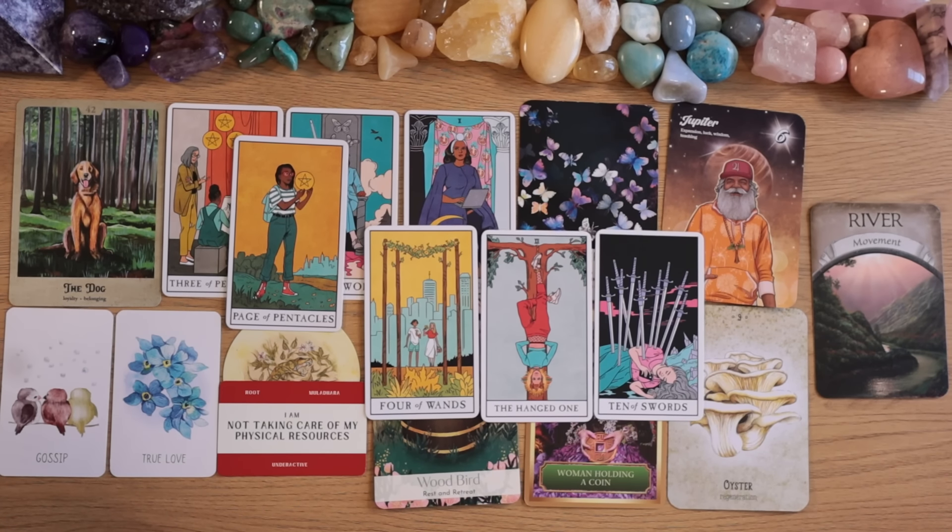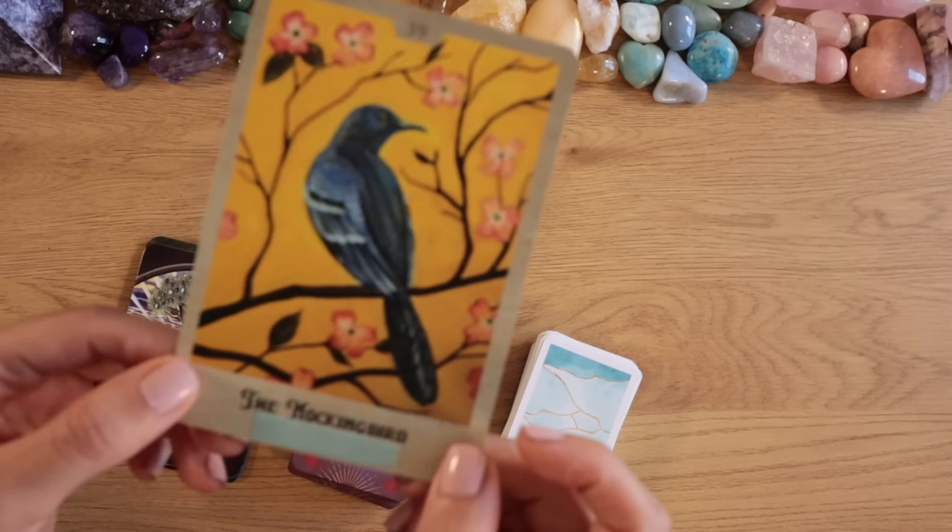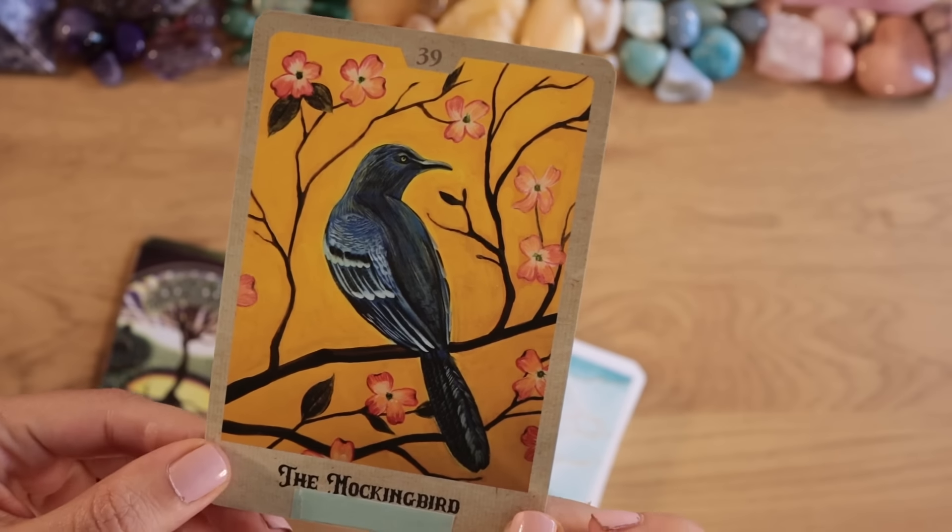Pile number one, this was your reading. If you want to share your story in the comments please feel free. Either way, I wish you all the best and hope to see you next time. Goodbye. Hello pile number two and welcome to your reading — you felt drawn to the mockingbird. What a beautiful card!